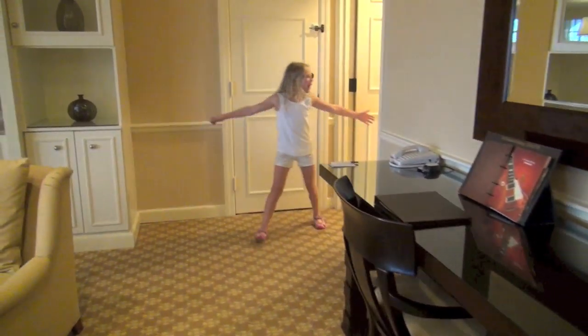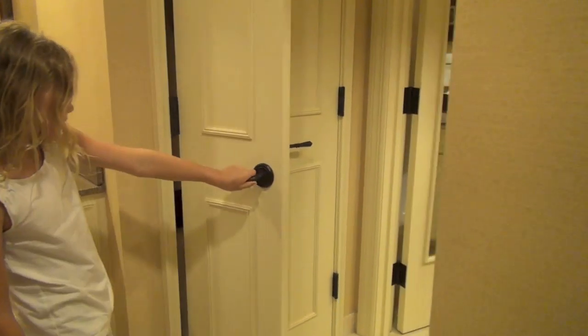And back here is the bathroom. And here is a closet.